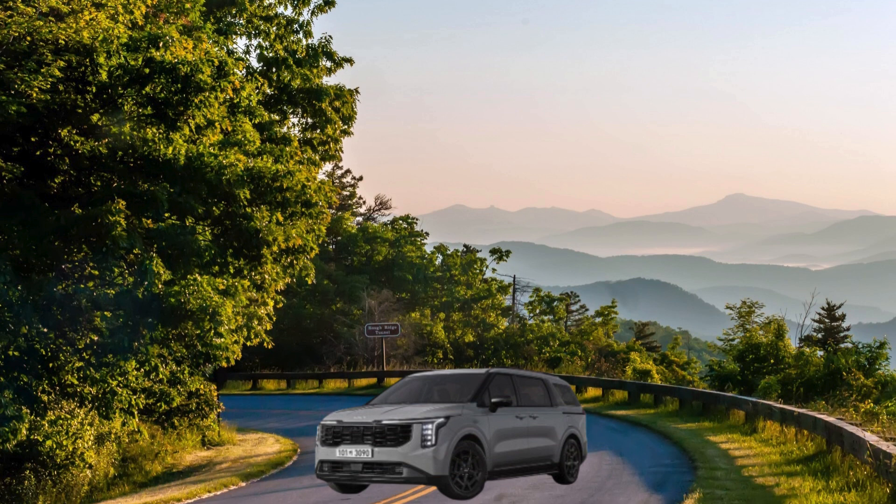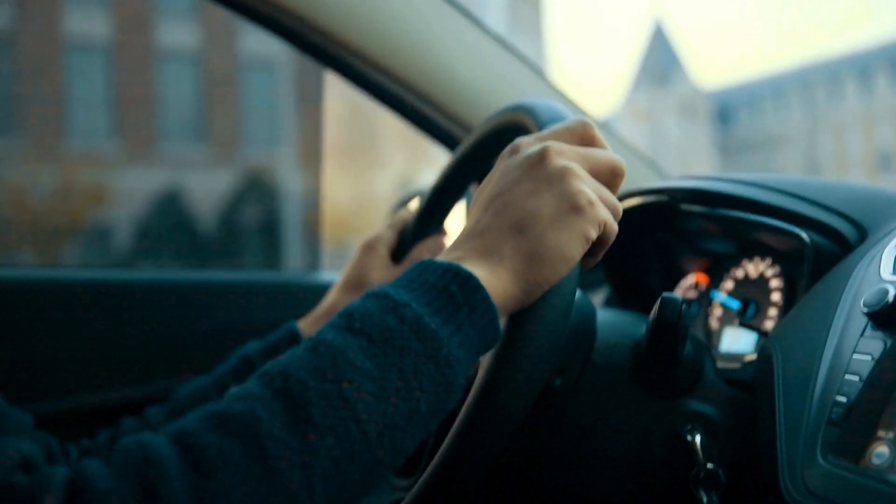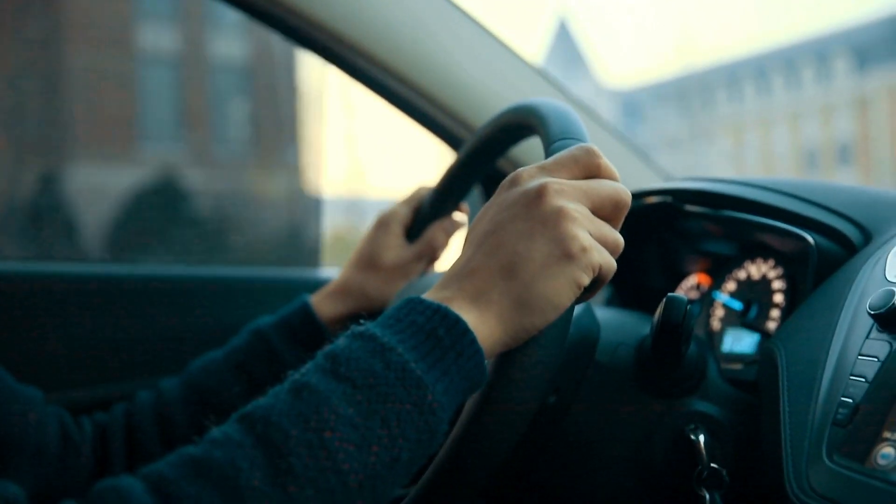Interior Refinements and Tech Upgrades. Step inside the 2025 Carnival and you'll find subtle yet impactful changes. The center console design has been refined for a more modern feel, and the climate controls are now separate from the main console.